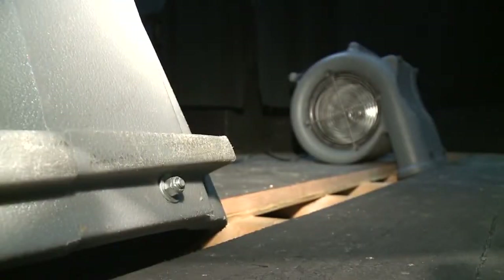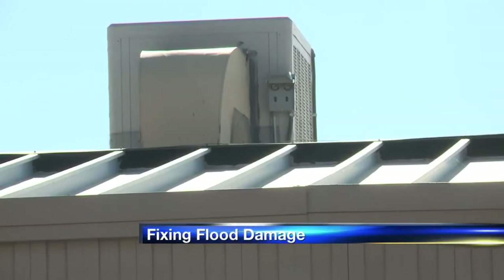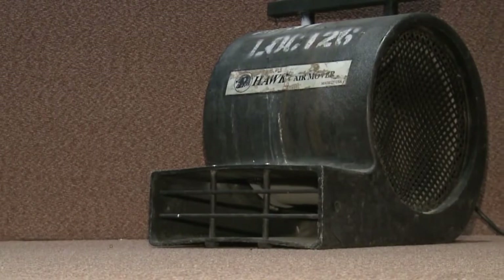Albuquerque High was hit the hardest. Crews have fans blowing in the Performing Arts Center — they're trying to dry out the flooded stage and the carpet. A portable here was also flooded. The district says at least six inches of water covered the roof at the height of the storm. There was so much water it just couldn't drain — it was overflowing, coming through the doors, and flooding the courtyard.